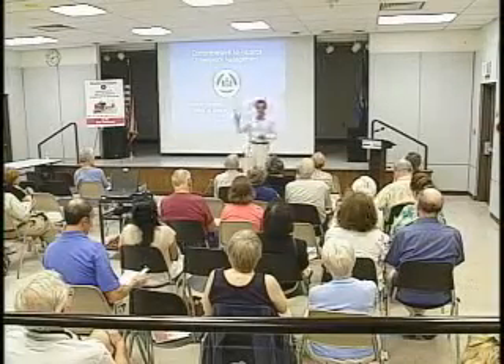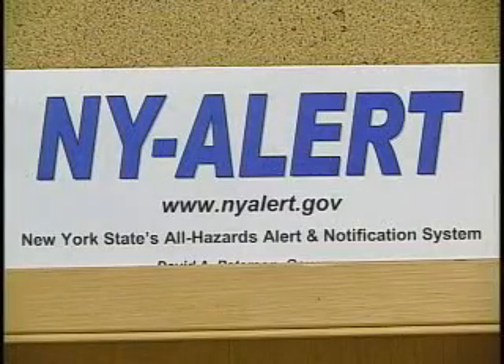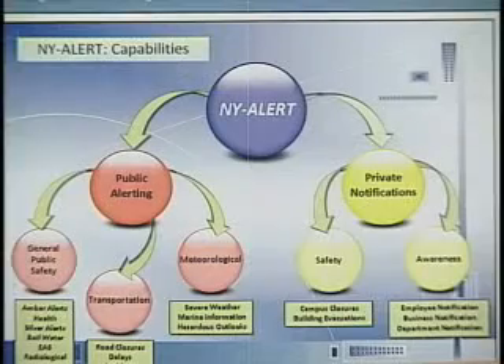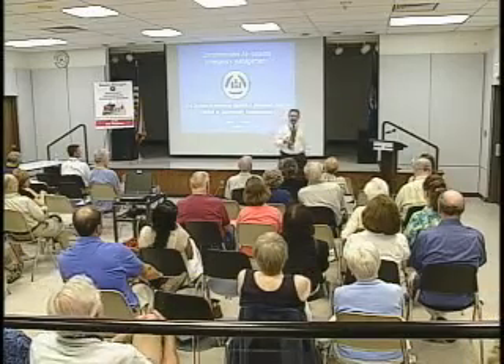Senator Flanagan organized this meeting and says access to information is also important. New York State's alert and notification system can help you get emergency information about impending weather through email or text message. In Dix Hills, Antoinette Biori, News 12 Long Island.